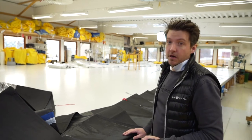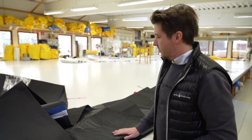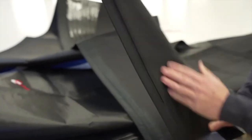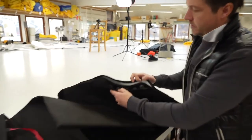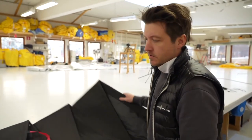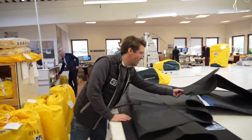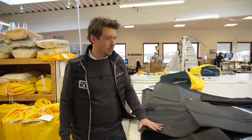Here we are working with the newly developed CellTech jib for the Arcona 385. It's X-Drive carbon black with black taffeta and black UV cover. We have the UV cover protecting the webbing to make it last longer, and at the clew the UV cover protects the clevis board so the webbing is sealed from UV. And it looks nice — it looks fast when it's black. And it is fast — it's super fast.